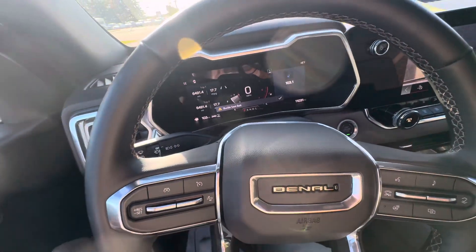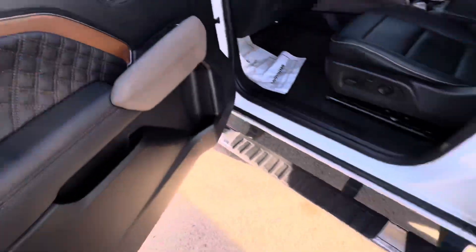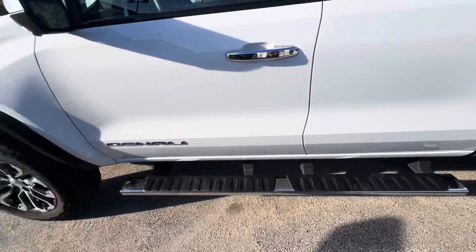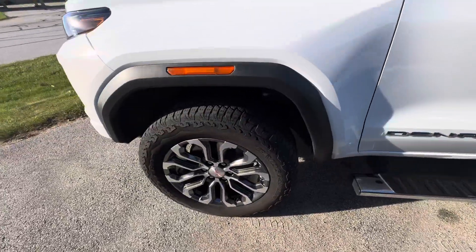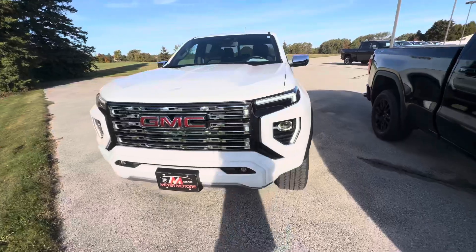You do have the Bose sound system. Taking a look on the outside, this vehicle also does have remote start. You do have running boards below. These are what the wheels look like. You do have a rear park assist as well.